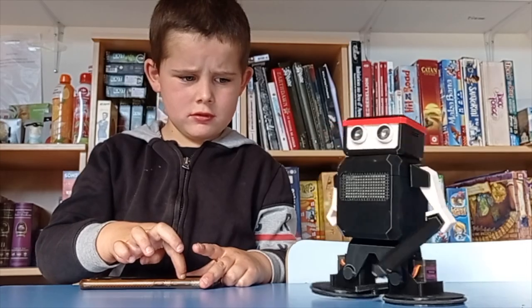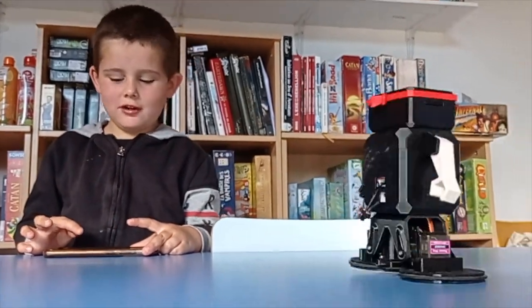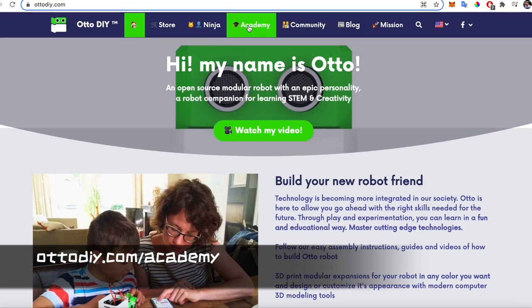Make Oto the product that motivates you to gain the skills of tomorrow. Access easy learning manuals and instructions via otodoy.com/academy.